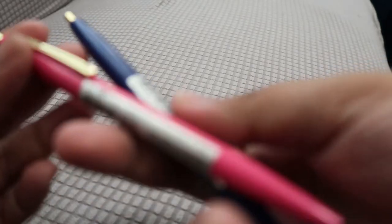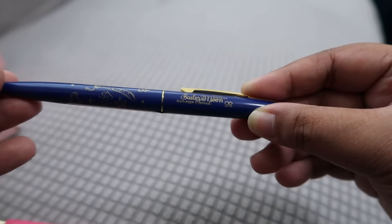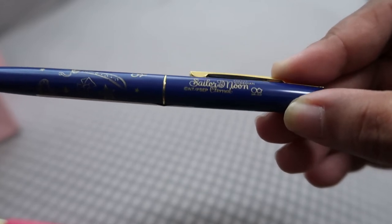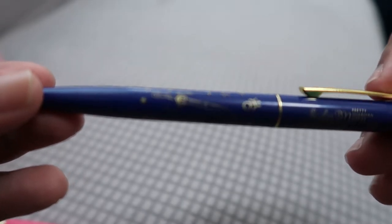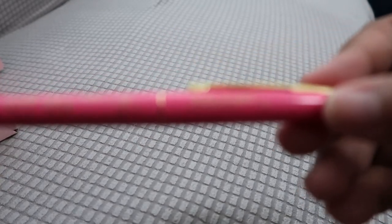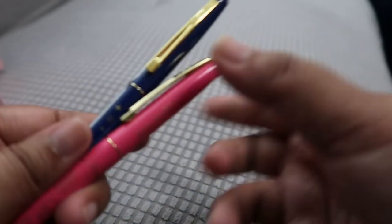Next I bought some pens — only 440 yen, maybe around 150 pesos each. It says 'Pretty Guardian Sailor Moon Eternal' and has stars, ribbons, and a wand. I got them in multiple colors: there are four colors — light pink, purple, this one, and a blue one. They're just the same Sailor Moon pen in different colors, but I think they're worth it.